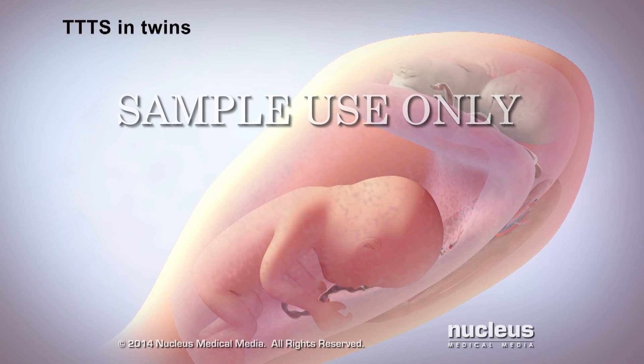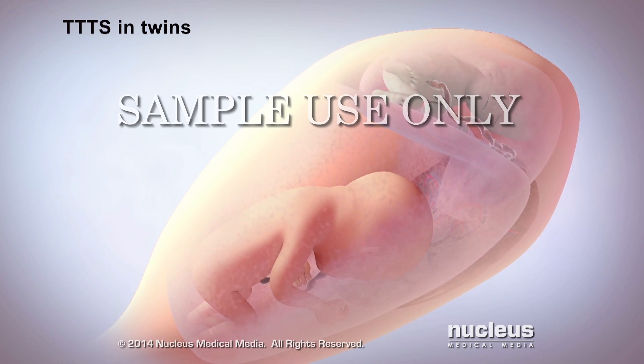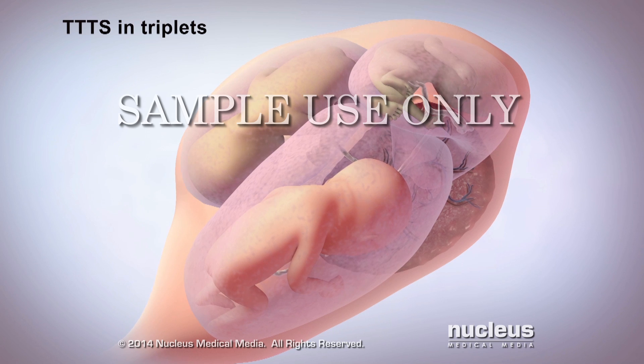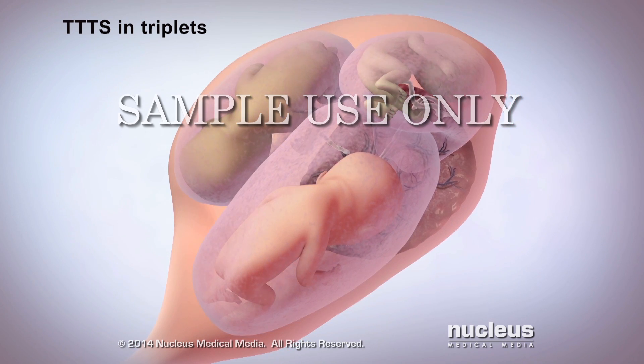Twin-to-twin transfusion syndrome happens in only a small fraction of identical twins that share a single placenta. It is also a rare complication with triplets or any other multiple pregnancy. The cause is not known.